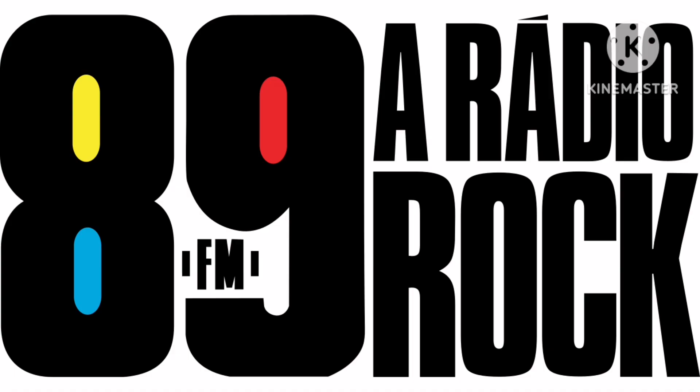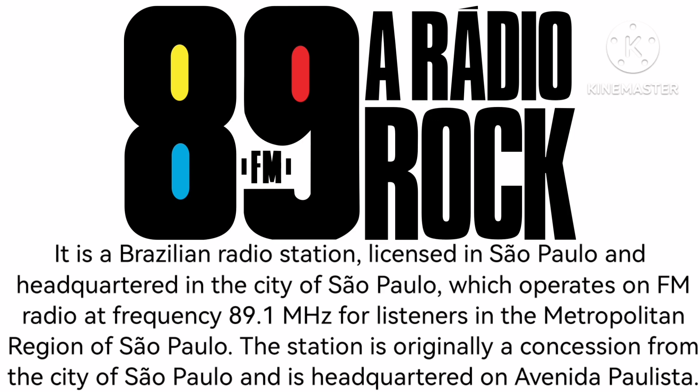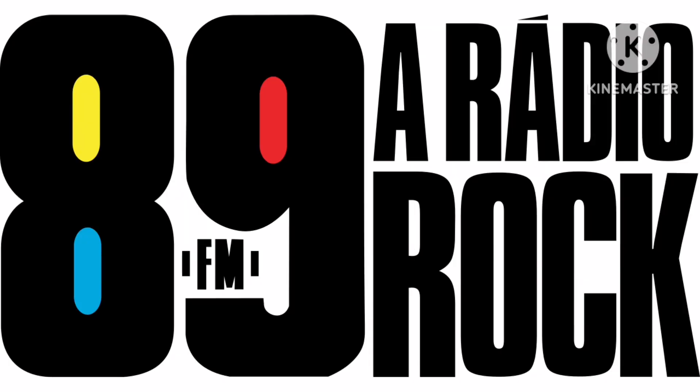Now let's talk about 89FM Radio Rock. It is a Brazilian radio station licensed in São Paulo and headquartered in the city of São Paulo, which operates on FM radio at frequency 89.1 MHz for listeners in the metropolitan region of São Paulo. The station is originally a concession from the city of São Paulo and is headquartered on Avenida Paulista. 1985 to 2006, there is a black, red, yellow, and blue number 89, and on the middle of it there is the word FM in black text, and on the right there are the words A Rádio and Rock in black text.